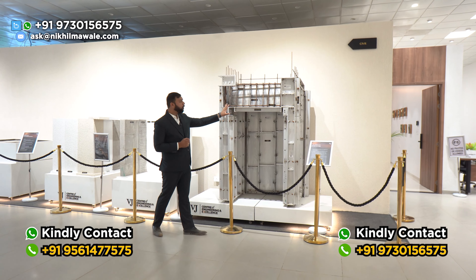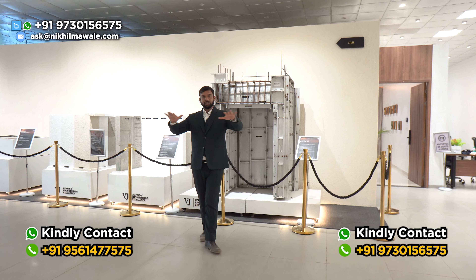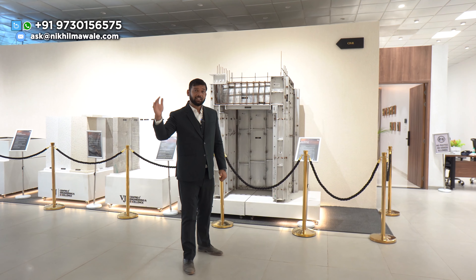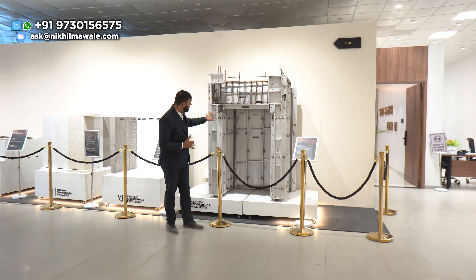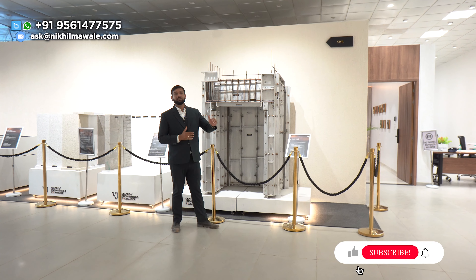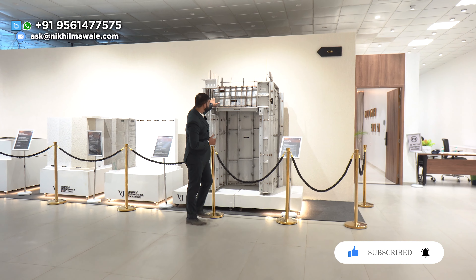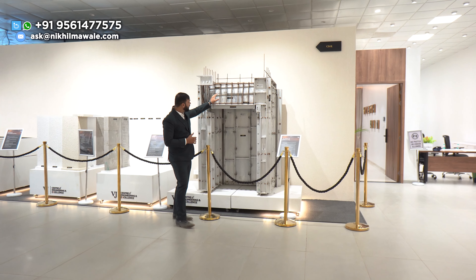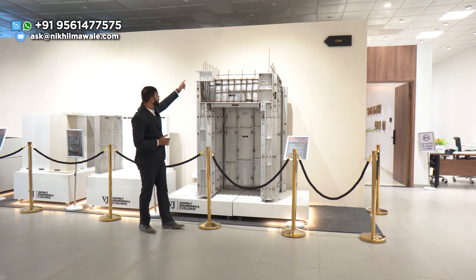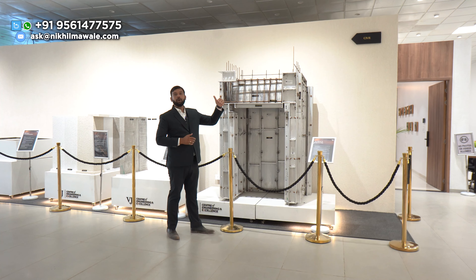This is the whole Aluform — these are aluminum panels. Whatever your structure is, according to that it is completely pre-ordered. You have to order them, then this whole aluminum panel will come. And inside, as you can see, they have already put reinforcement to the beam, and inside they have completely put reinforcement here — as you can see these bars. And on this there is concreting.